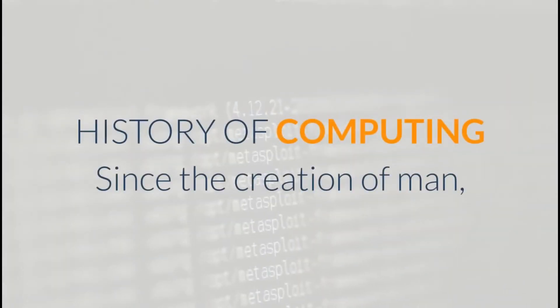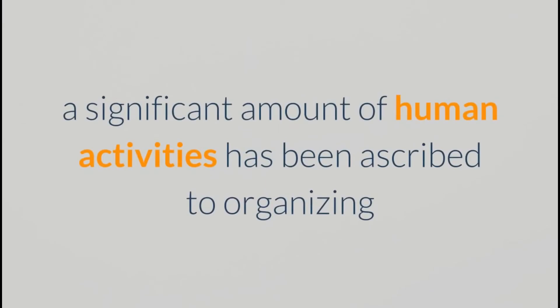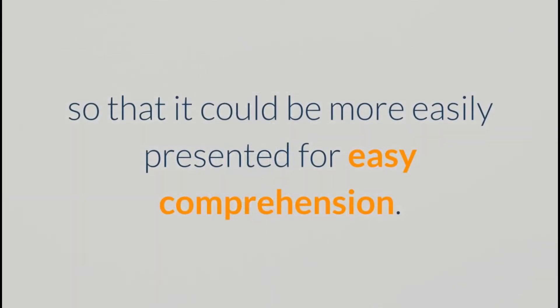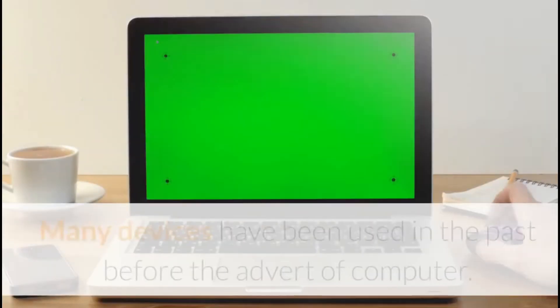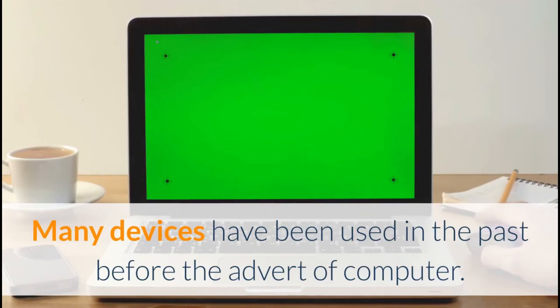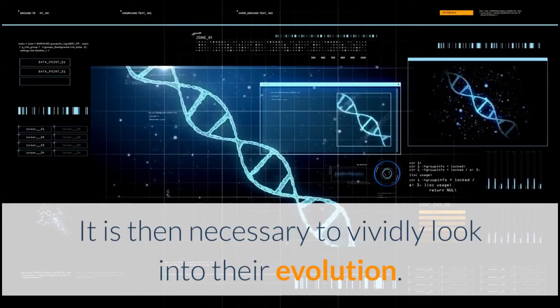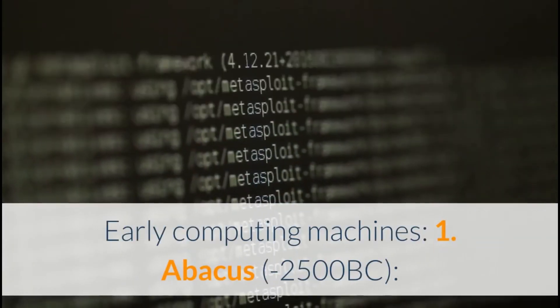History of computing: Since the creation of man, a significant amount of human activities has been ascribed to organizing and processing information so that it could be more easily presented for easy comprehension. Many devices have been used in the past before the advent of computers, so it is necessary to look into their evolution. Early computing machines: